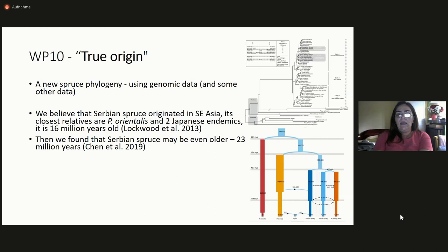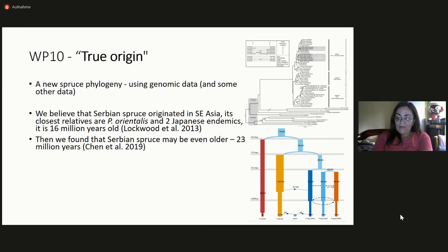The last work package: I would really like to make a new spruce phylogeny using genomic and other data. We have contradictory information here — we think Serbian spruce originated in Southeast Asia, with its closest relatives being Picea orientalis, Caucasian spruce, and two Japanese endemics, and this species is 16 million years old. With new genomic data, we think Serbian spruce might be even older. Our findings are in line only with one study — the work of Jonathan Wright from 1955 — and they contradict all available studies on spruce phylogeny published so far. So I'm feeling a little like Don Quixote here, but I think I'm right.